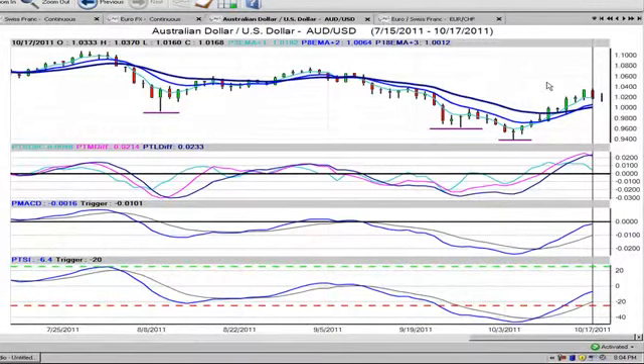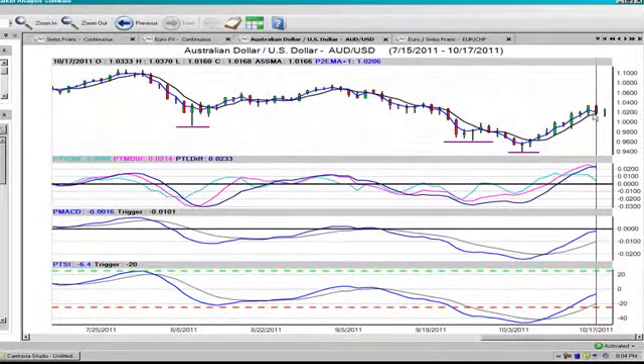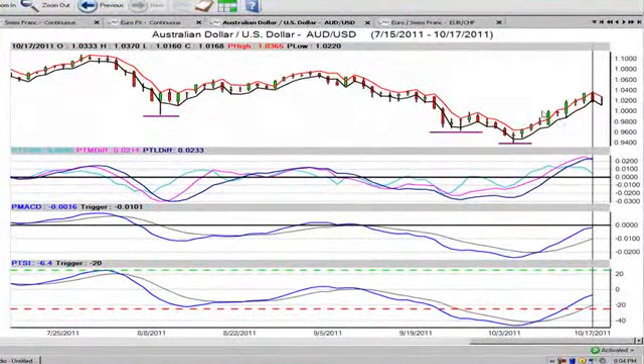When we look at our short-term crossover, we can see that we're already losing momentum on the downside. Our short-term crossover is starting to turn back to the downside. Now looking at how Vantage Point is predicting the market on the predicted high and low for the day,